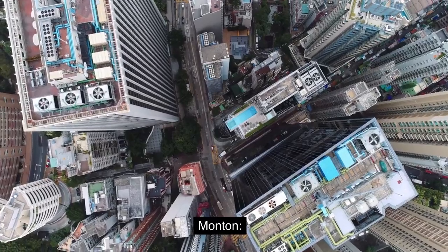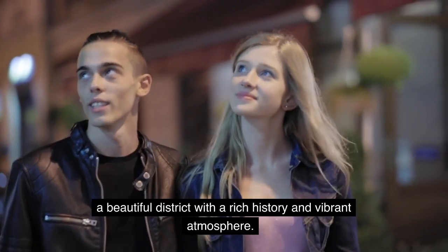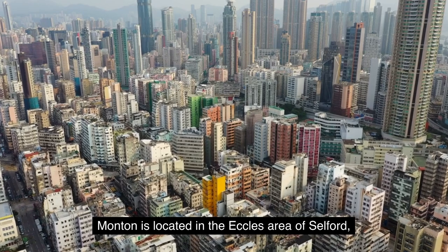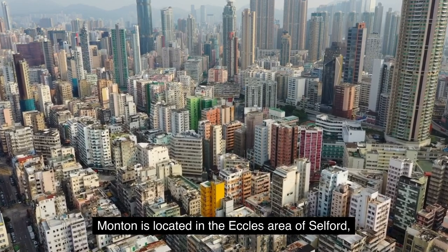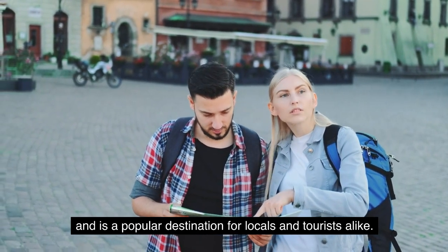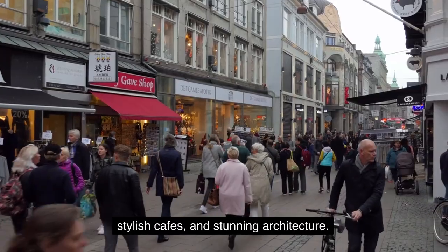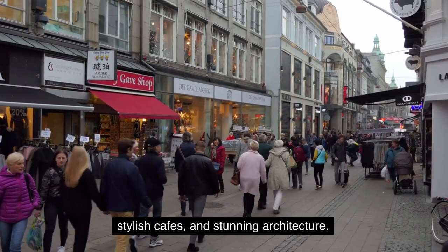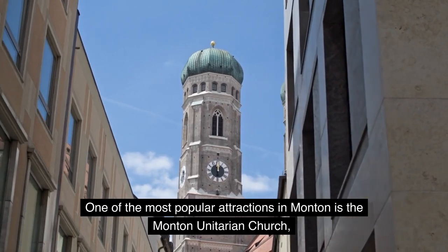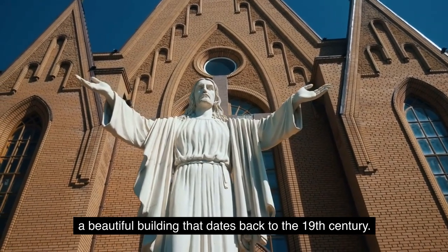1. Monton. Our first stop is Monton, a beautiful district with a rich history and vibrant atmosphere. Monton is located in the Eccles area of Salford, and is a popular destination for locals and tourists alike. The district is known for its quaint shops, stylish cafes, and stunning architecture. One of the most popular attractions in Monton is the Monton Unitarian Church, a beautiful building that dates back to the 19th century.